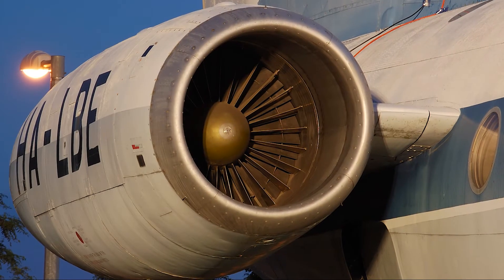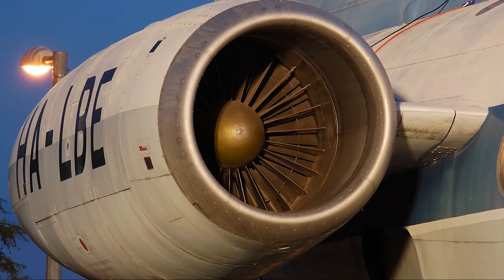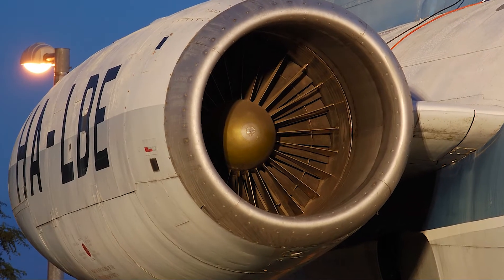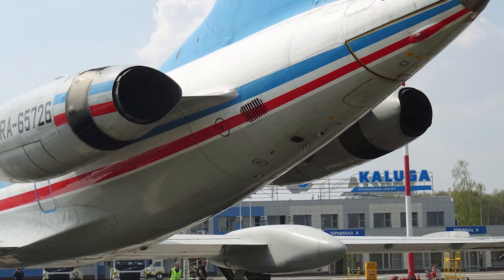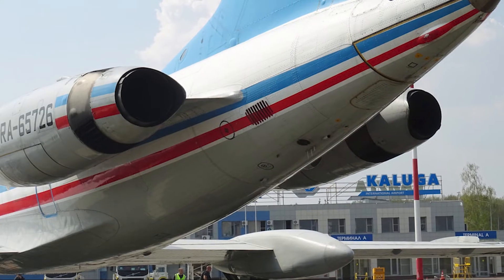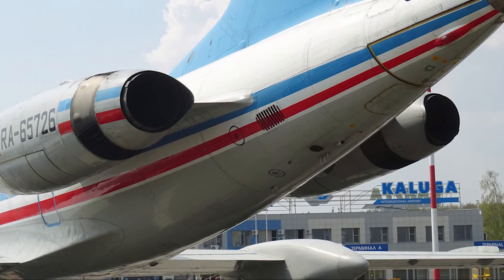The choice of placing the engines at the rear also allowed for a quieter cockpit environment, improving conditions for the flight crew. This layout, while typical for many Western jetliners of that era, was relatively new to Soviet aviation, and marked a significant step forward.